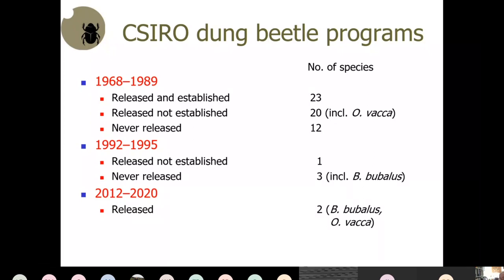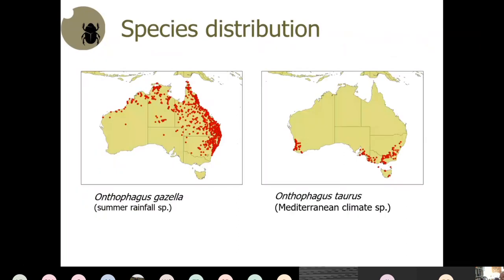The more recent project was funded by Meat and Livestock Australia from 2012 to the current day. When these species were brought in, they were reared in the laboratory in Canberra and then released into the field, spreading to the natural limits of their distribution over a couple of decades — sometimes 30 or 40 years.